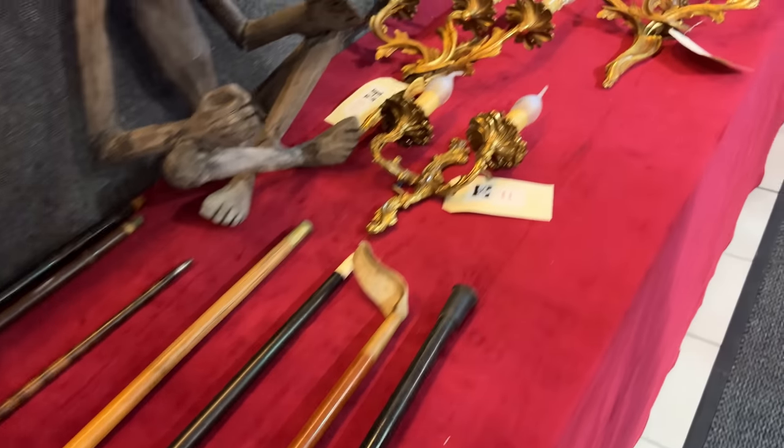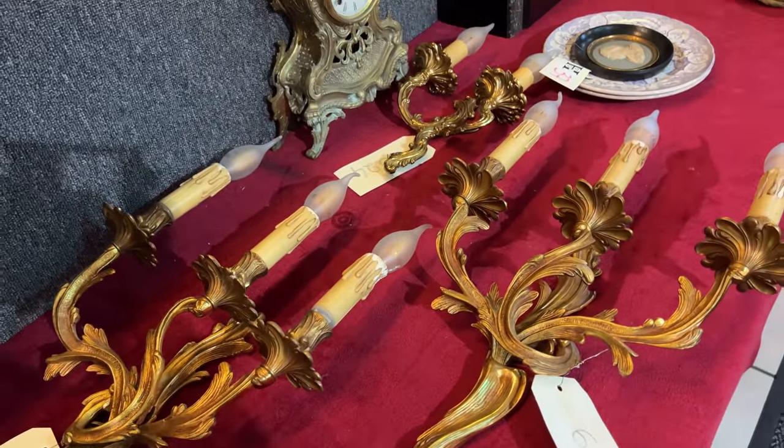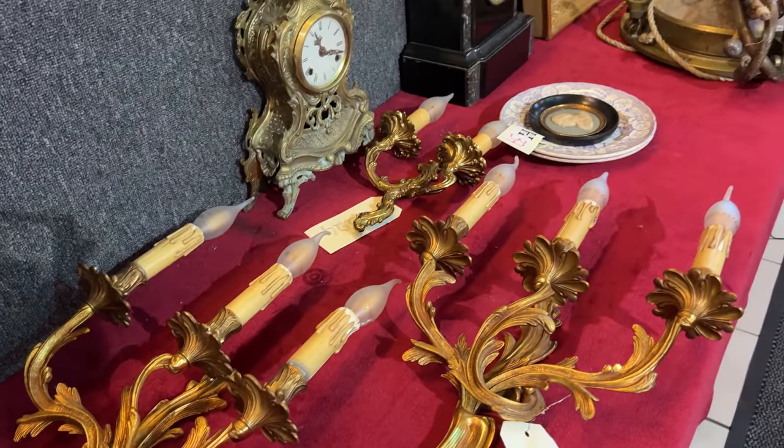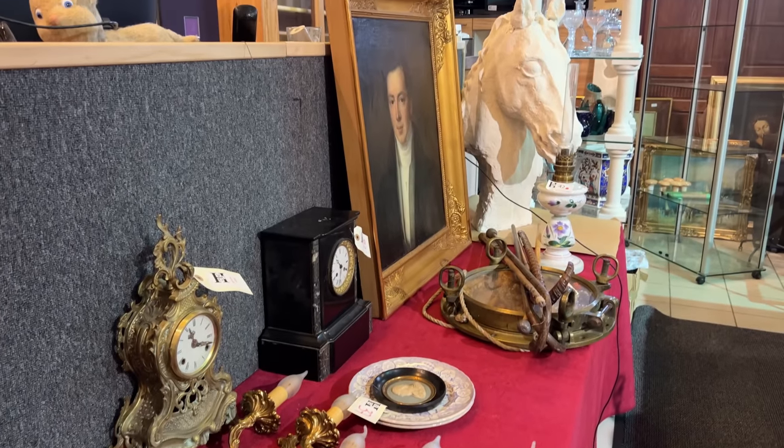There are more canes and wall hangings which we're not going to cover because we don't need them, but there are a lot of interesting things. So that was our choices of what we wanted to show you — there are lots of other things being sold in this sale. It's on Thursday the 8th of December. They do ship internationally if anybody's interested in buying something, and we'll put a link in the description of this video.